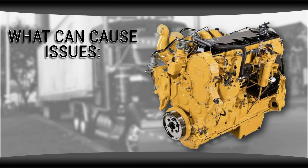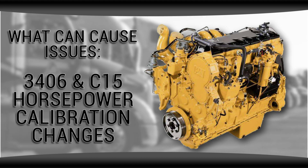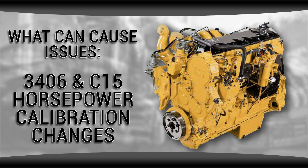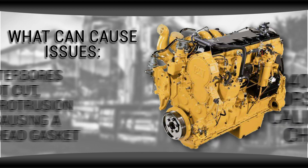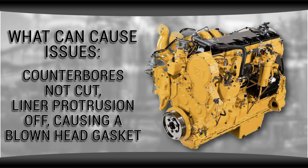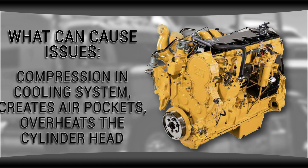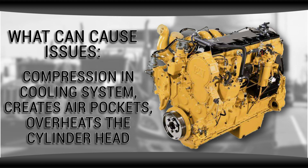It's also become common on 3406s and C15s to change the horsepower calibrations to try and get as much horsepower out of them as possible. Sometimes not everything works together and you might start to see issues — such as counter bores not being cut, liner protrusion being off, causing a blown head gasket. This causes compression in the cooling system, resulting in air pockets that overheat the cylinder head.